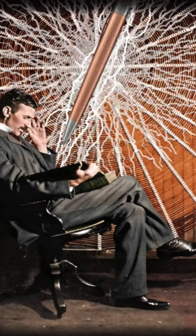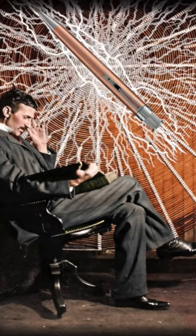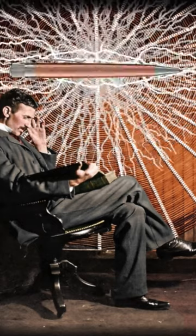Hello Pen Pals, Nikola Tesla here, introducing Retro51's new tornado inspired by the design of my spiral coil used in wireless power experiments.